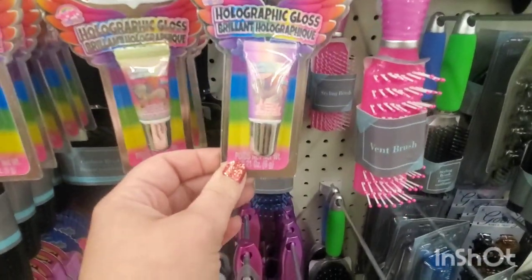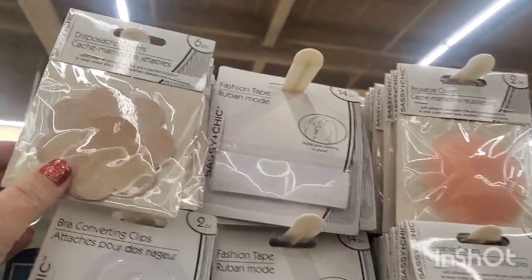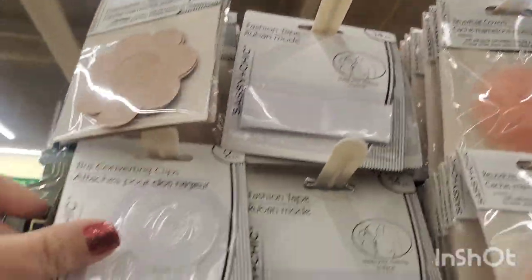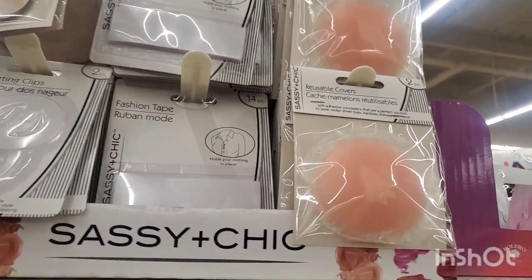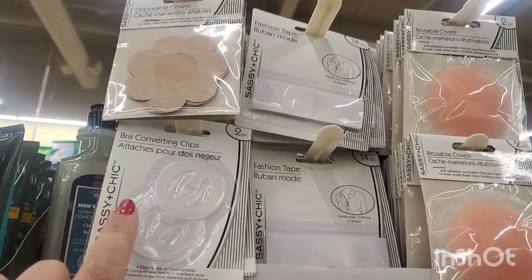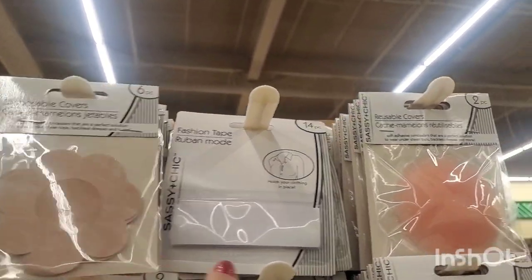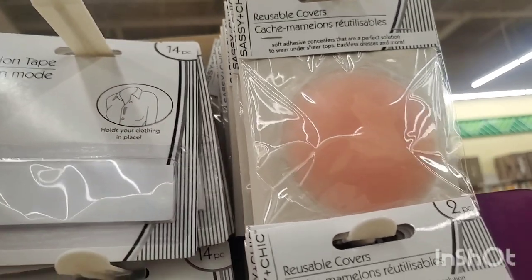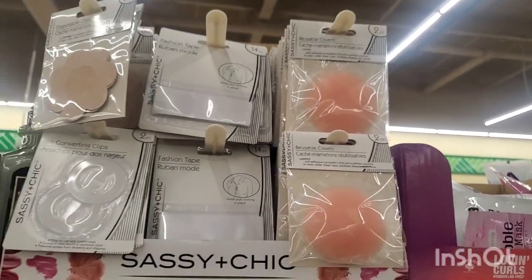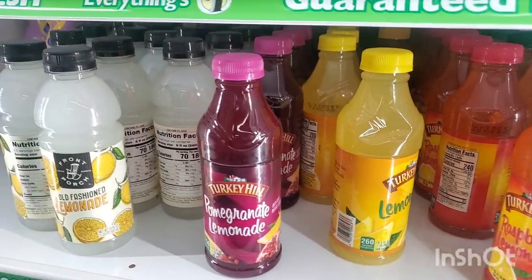There are three flavors — grape, chocolate, and strawberry. These sassy and chic items are great for wearing strapless dresses or going to a party — perfect for any New Year's occasion. They're fashion faux-pas correctors: this is great for converting your bra strap, this is great for covering your nipples (you get six), this fuses your shirt so it doesn't pop open, and these are reusable silicone nipple covers — two for a dollar.